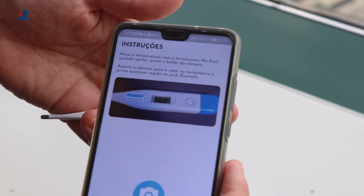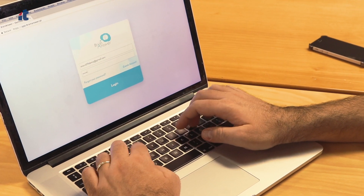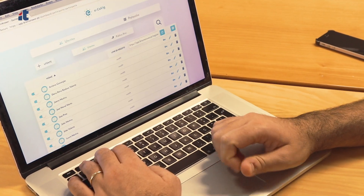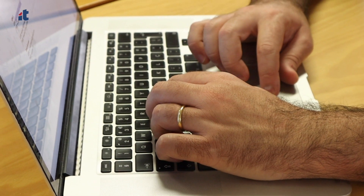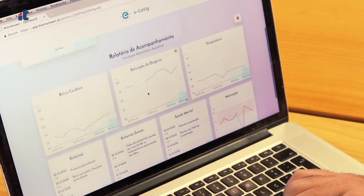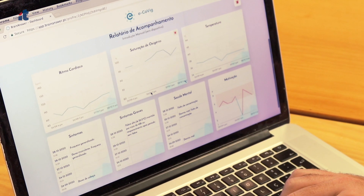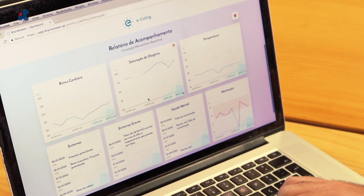There is also a cloud platform that is in charge of storing the data and providing dashboards for clinicians and patients to watch their own data. In the patient individual record, they can access historic measurements, they can see the results both from the questionnaires and also from the measurements taken with the device, and see how the patient is progressing.